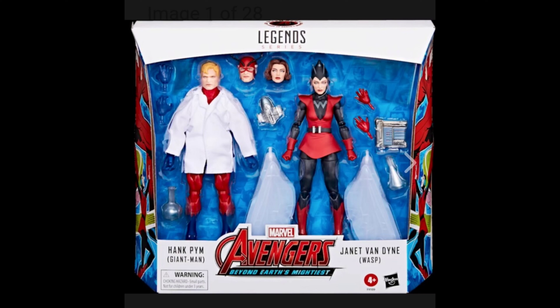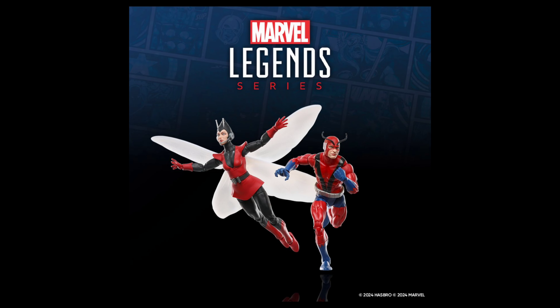It's your boy Mean One Collector coming at you one more time with another video. This one is going to be on a Marvel Legends set that we all knew was coming — it's the Giant Man and Wasp 2-pack, hot on the heels of the 60th anniversary of the Avengers.